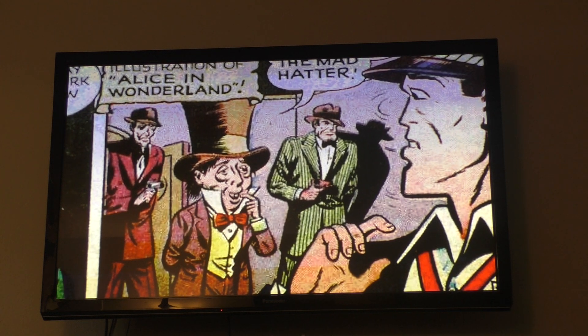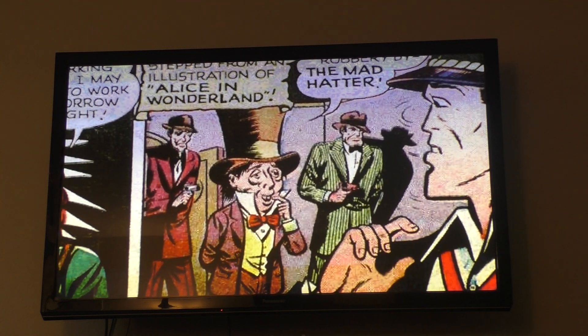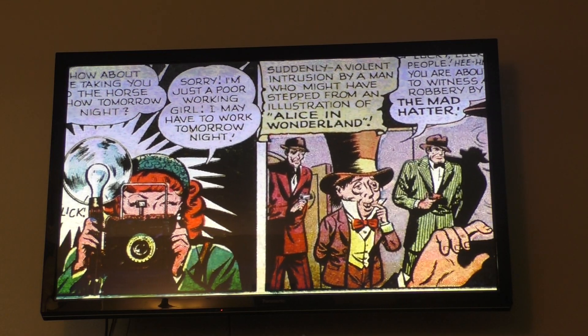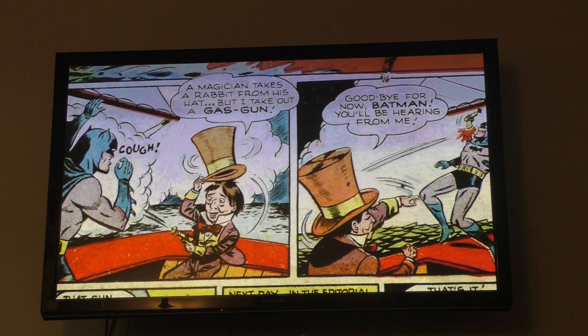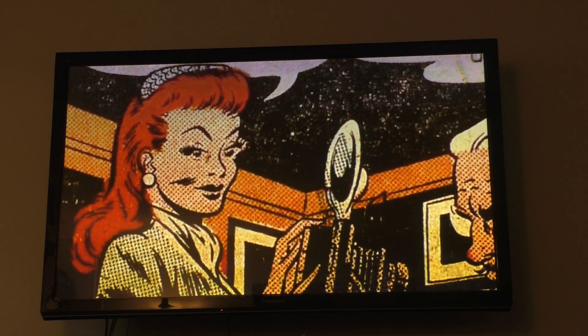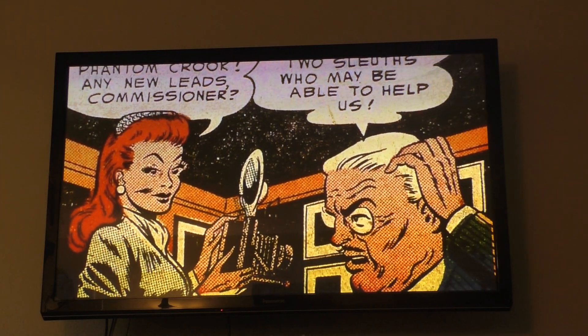Another one of those characters is the Mad Hatter, who was created in Batman No. 49, alongside Vicki Vale, the new romantic interest for Batman. Though the Mad Hatter did vanish after his 1948 debut, Vicki Vale became part of the recurring cast of characters of the Batman mythos.